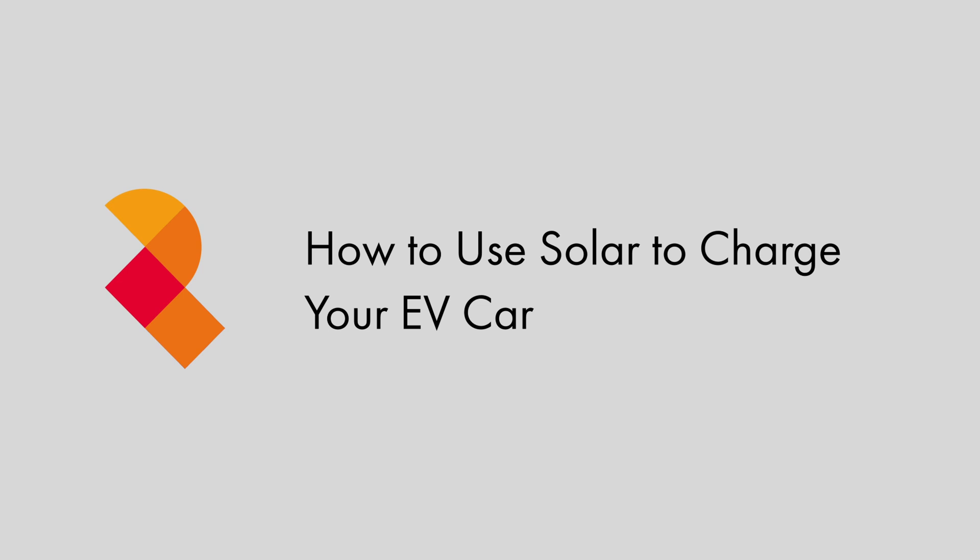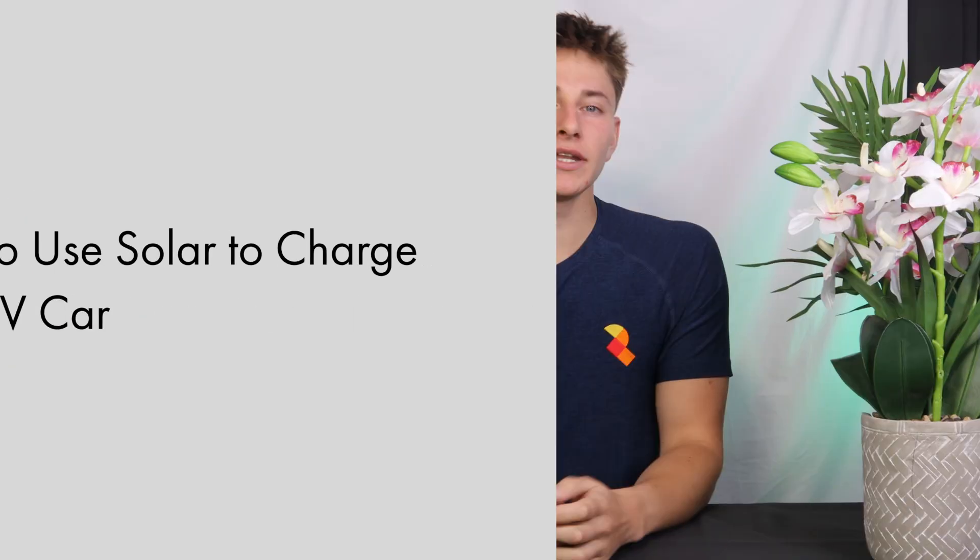If you have an electric car and also have a solar PV system, then you might want to charge the car from the solar panels. But do you need a special type of EV charger in order to do that? There's a very good reason why you can save a lot of money by getting one of these smart chargers.